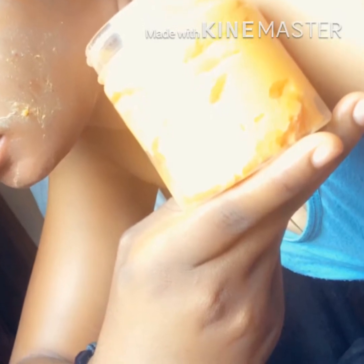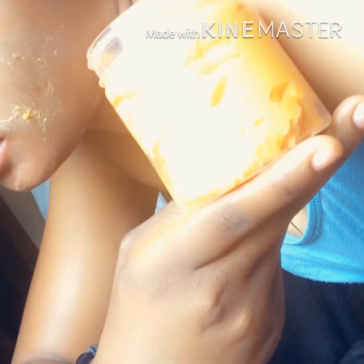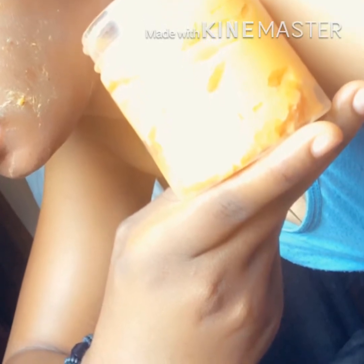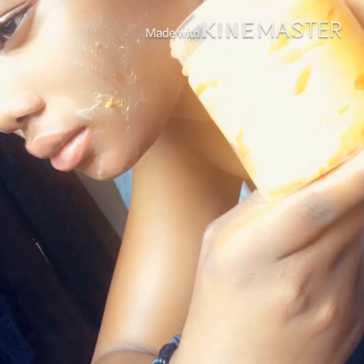Hey guys, welcome to another episode of BBT Affairs. If you're new here, welcome, and if you have subscribed to my channel, thank you so much — I really do appreciate you. Today I will be talking about our papaya jam soap.